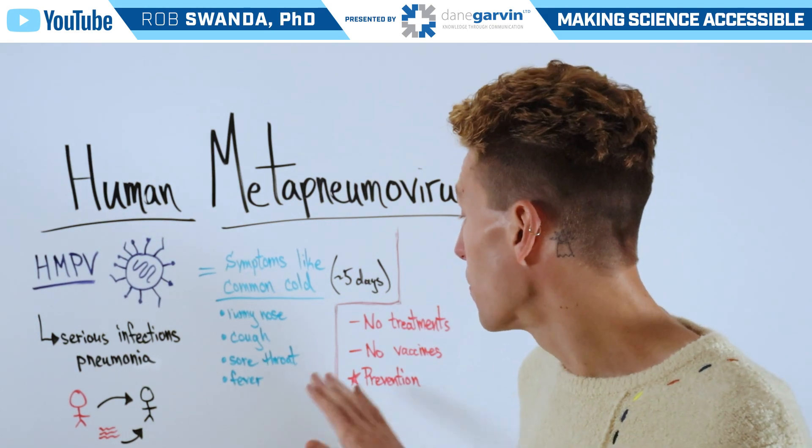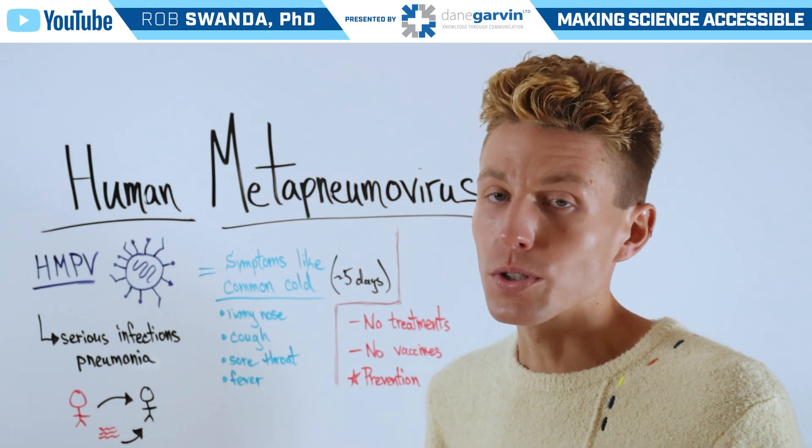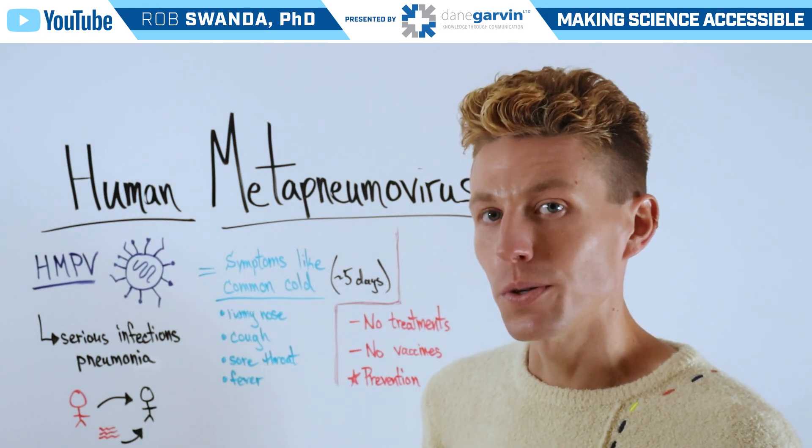So the best way to prevent a Human Metapneumovirus infection is to avoid individuals who are sick, and to make sure that surfaces are clean if someone does test positive for this virus in your household.